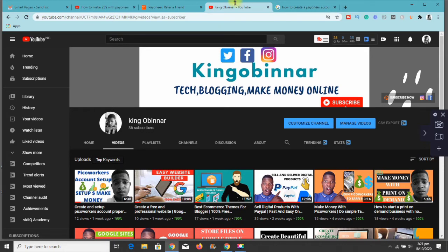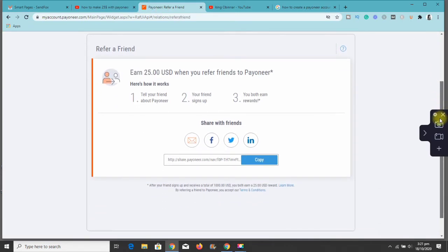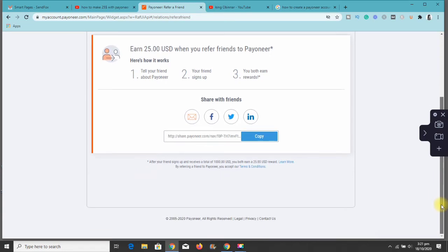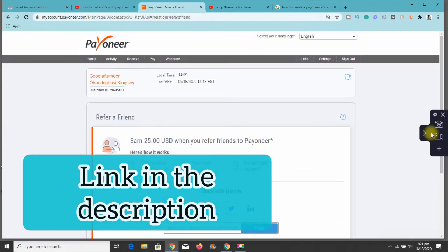What you're going to do is make sure you sign up with Payoneer. As you can see, this is my own Payoneer account and I have my own referral link here. I just click 'copy' and I've copied the link. This link will be in the description — if you haven't signed up, sign up with this link and you earn $25.